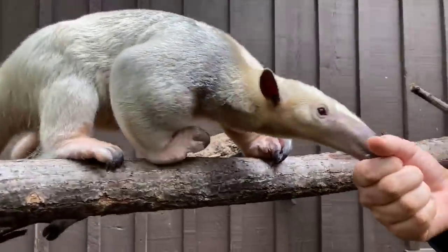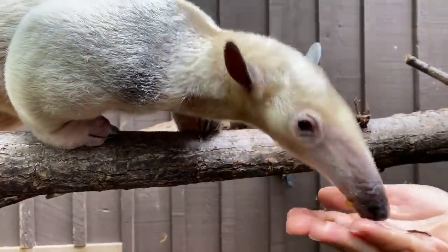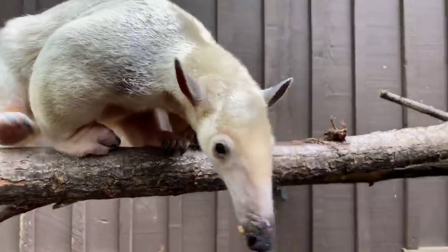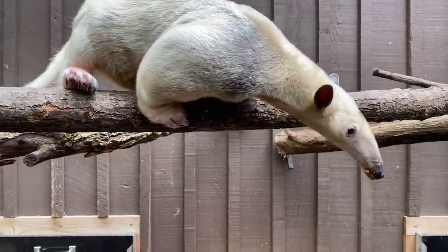This is Salvador. Salvador is a lesser tamandua. They're also known as lesser anteaters. They're found in central and southern South America.